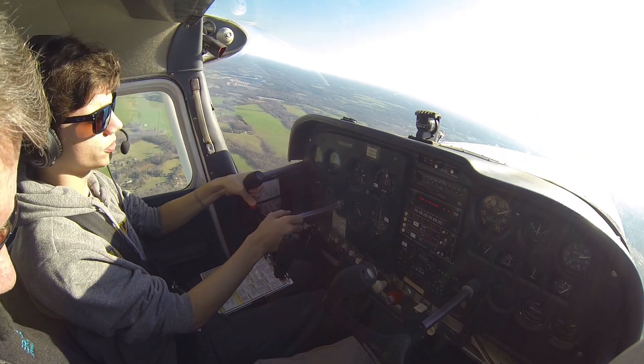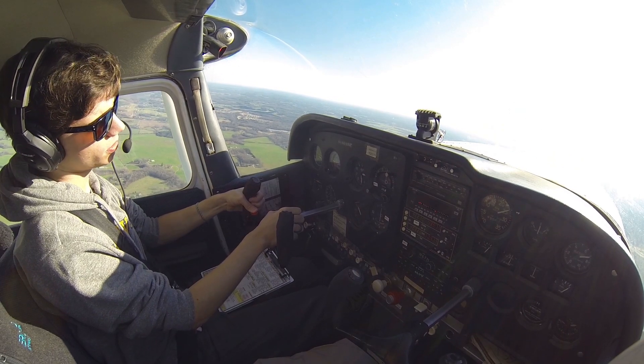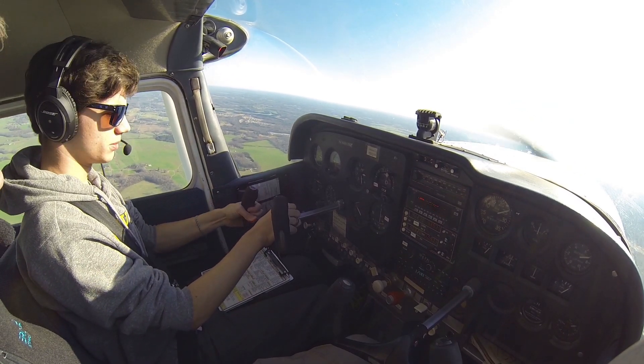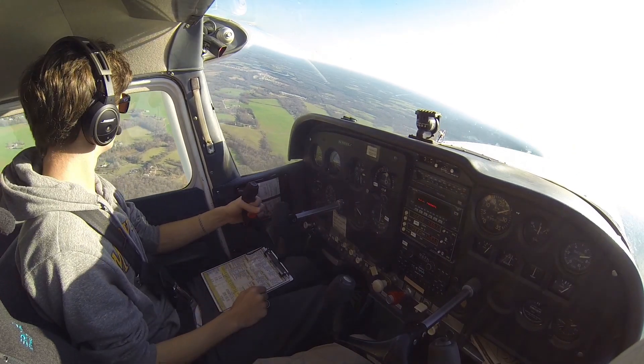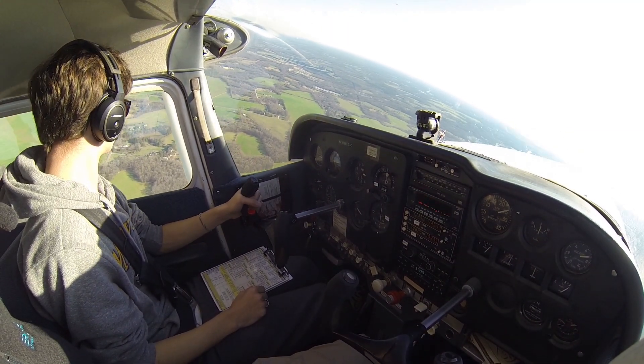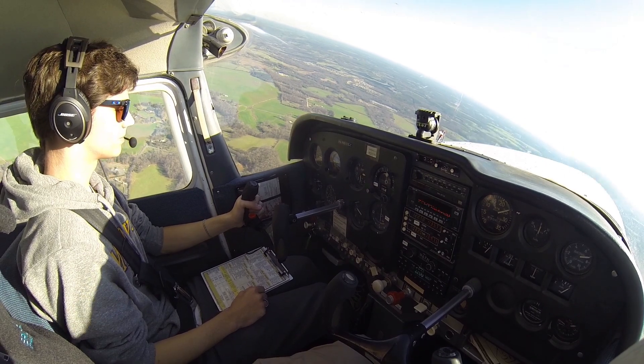Monroe traffic, Skok 1-5 Zulu is on runway 23 extended at 2,500 and climbing, departing the pattern to the east. Last call, Monroe. Monroe traffic, entry through Papo's on final runway 23, inbound near traffic.